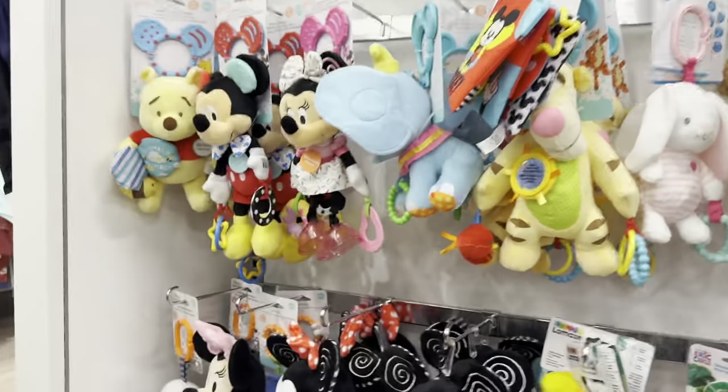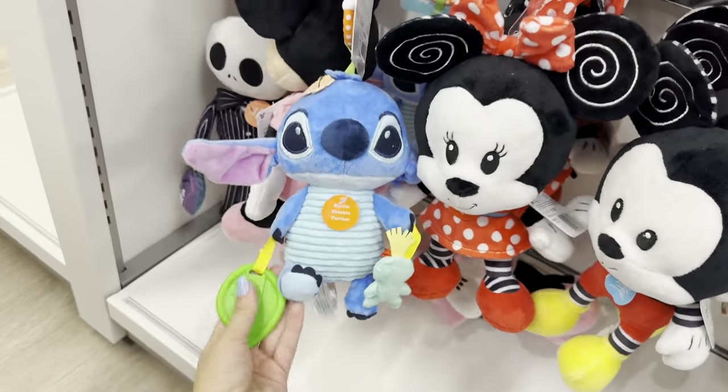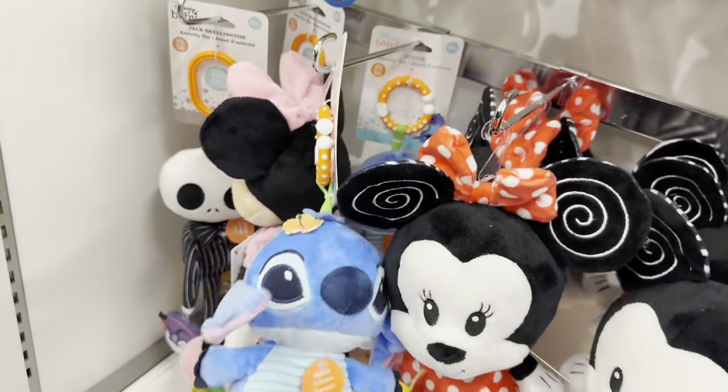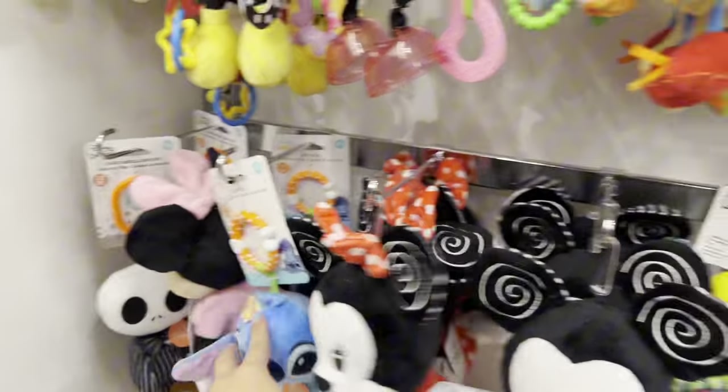It's kind of loud right here so I have to be quick - this is a baby toy, a Stitch baby toy. Your little baby sister or brother could be part of the Stitch squad! We love that.